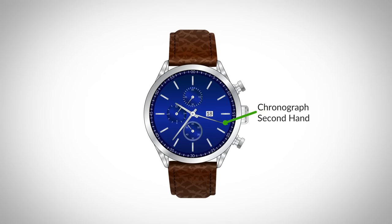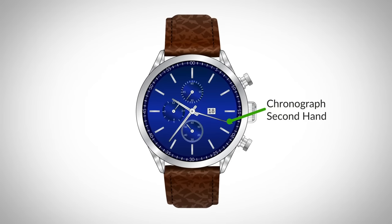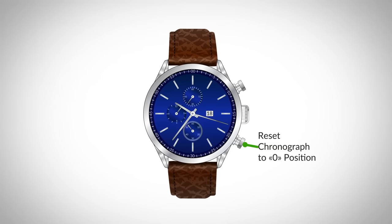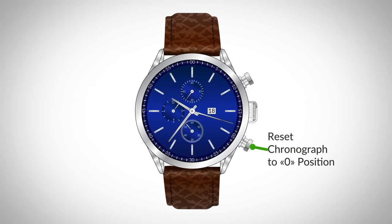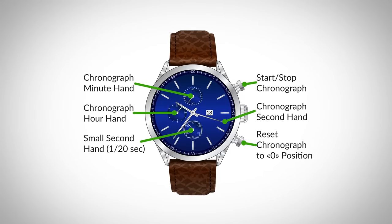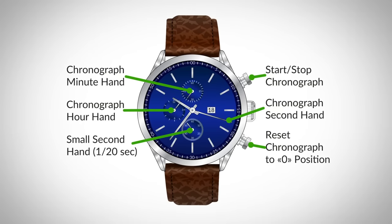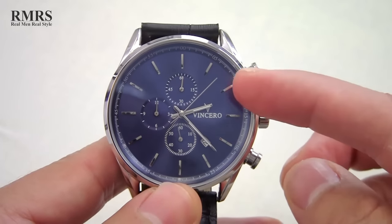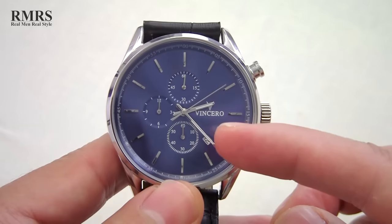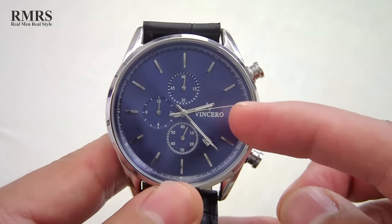A basic chronograph has an independent sweep secondhand. It can be started, stopped, and returned to zero by successive pressure on the stem. Less simple chronographs use additional complications and can have multiple independent hands to measure seconds, minutes, hours, and even tenths of a second. On this basic chronograph, you've got the hour hand and the minute hand for the watch — but this large central hand is not the secondhand; it's part of the stopwatch.